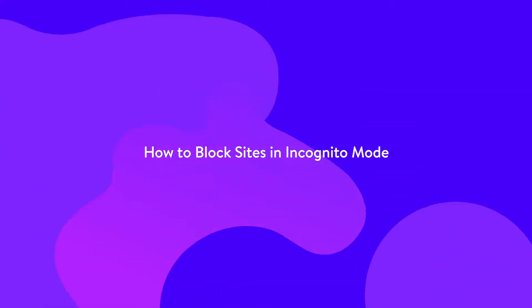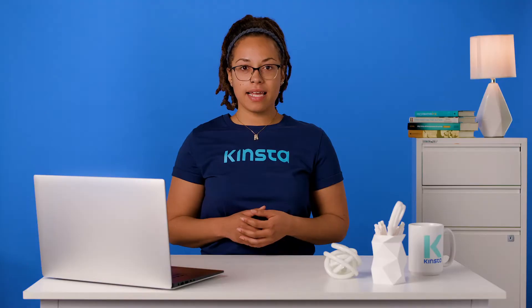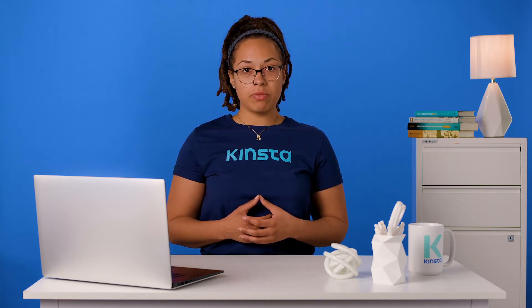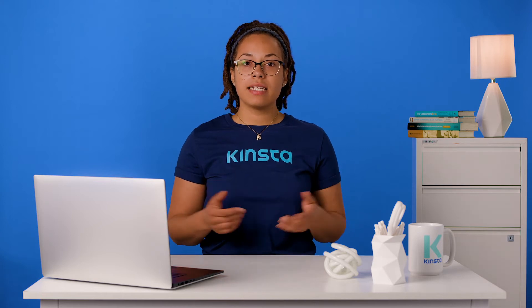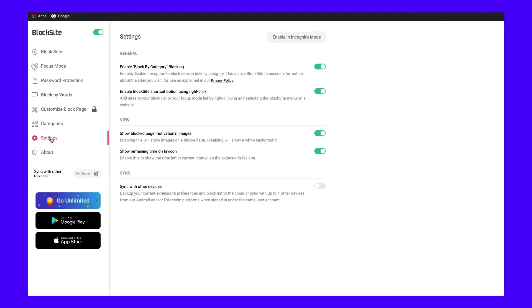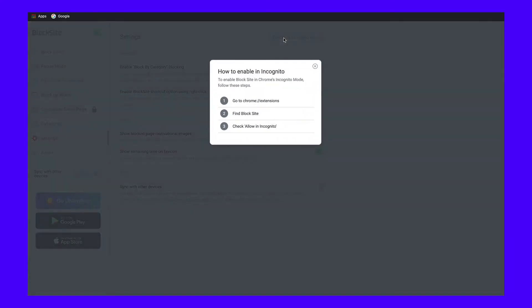By default, no extension settings apply to the incognito mode and BlockSite is no exception. So to make sure you block a site while using Chrome's incognito mode as well, head to the extension settings. If you already closed the tab, you should be able to find the BlockSite extension in your toolbar. From there, navigate to the settings page and click the Enable incognito mode button at the very top of the page. Now, even if you try to access your blocked pages in incognito mode, you can't reach them.